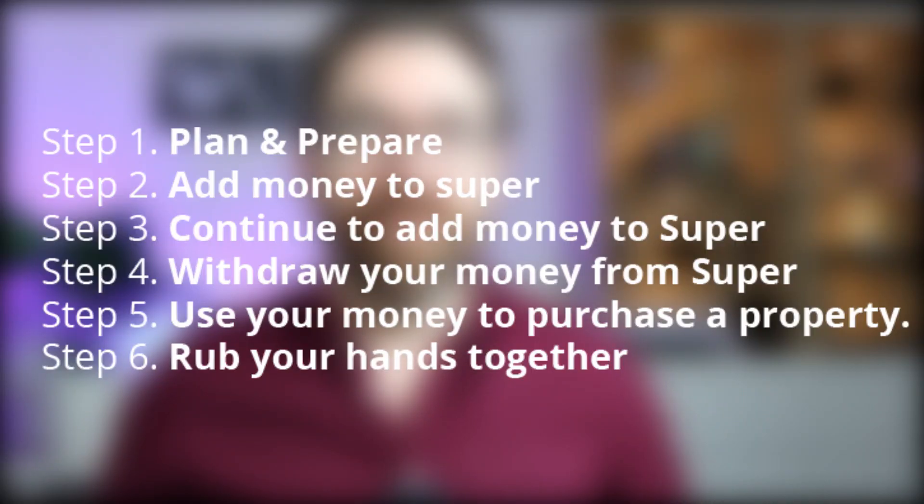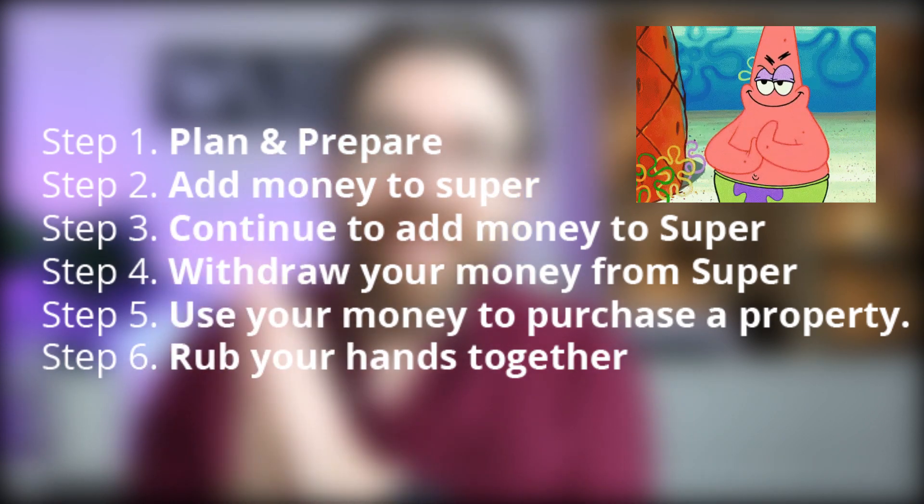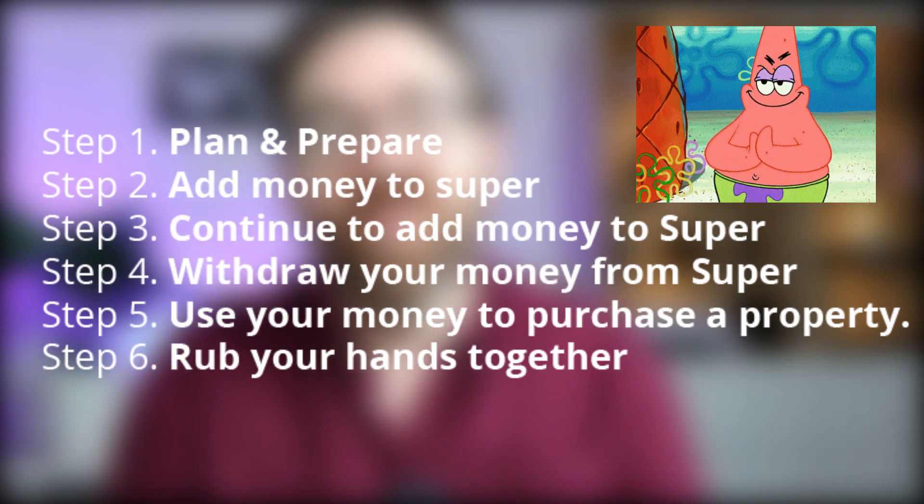So what's the point and how does this help you with your property deposit? The First Home Saver Scheme doesn't allow you to dip into your existing super — it allows you to add extra money to super and dip into that low-tax zone. So instead of paying 30% income tax you pay 15% tax inside super, and bingo bango you've made 15% on your money. Conceptually, the profit you're making is that tax difference.